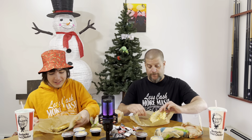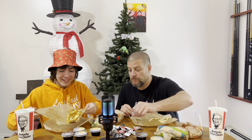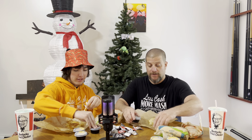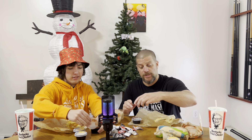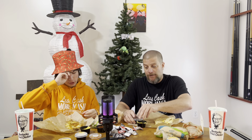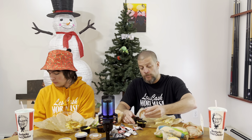So he got the deluxe box thing. The actual new thing is the Shredded Beef Grilled Cheese Dipping Taco Deluxe Box. It has a shredded beef grilled cheese dipping taco — that's the new thing. It comes with a drink, a chalupa supreme, and a five layer beefy burrito.